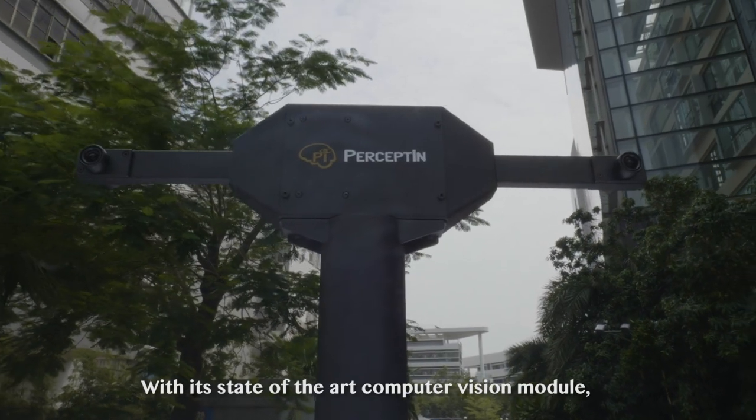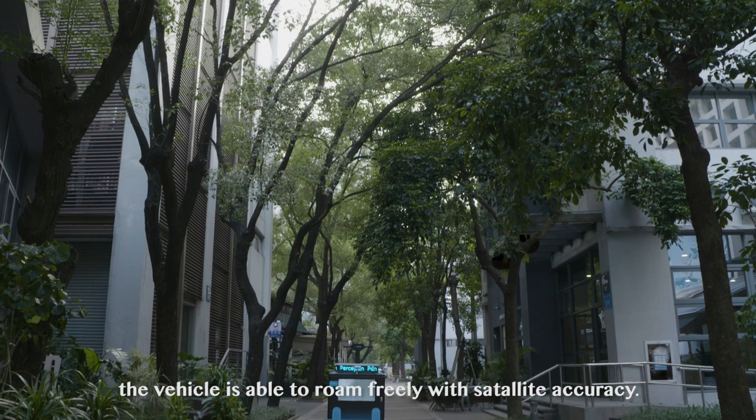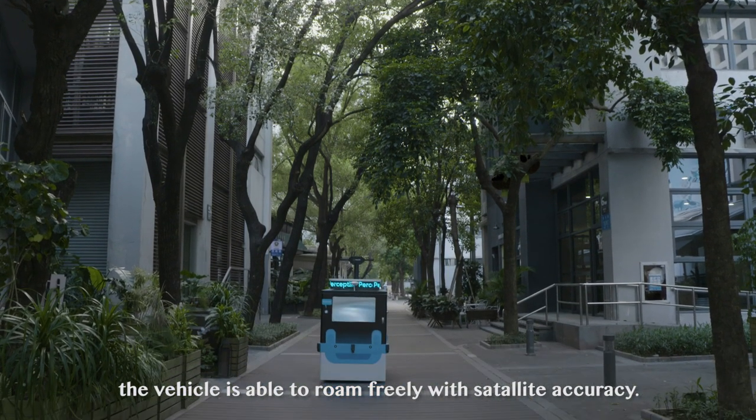With its state-of-the-art Dragonfly computer vision module, the vehicle is able to roam freely with satellite accuracy.